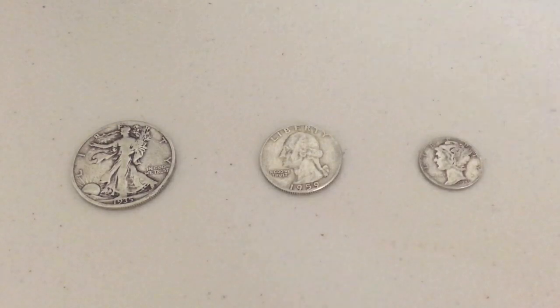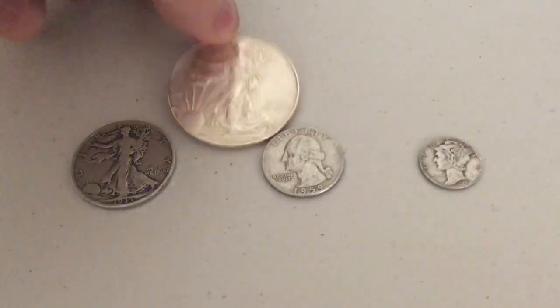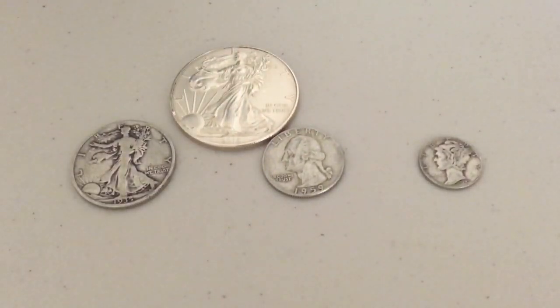Sitting in front of me I have a half dollar, a quarter, and a dime — more specifically a Walking Liberty half dollar, a Washington quarter, and a Mercury dime. In addition, I also have a silver eagle, which just so happens to be my favorite silver coin in the world.